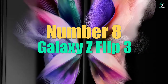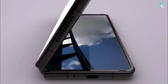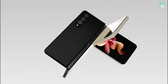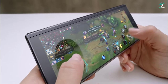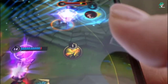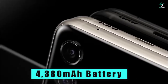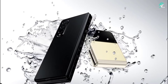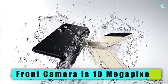Number 8: Galaxy Z Flip 3. The Galaxy Z Flip 3 is a new smartphone from Samsung that features a unique design. The phone has a 6.7-inch AMOLED display that can be folded in half, allowing for a smaller 1.1-inch display on the front of the phone. This smaller display can be used for taking quick pictures or checking notifications. Under the hood, the Galaxy Z Flip 3 is powered by a Qualcomm Snapdragon 888 processor, 8GB of RAM, and 256GB of storage. The phone also has a 4,380 mAh battery that supports fast charging. On the back of the phone, there is a dual camera setup that includes a 12-megapixel main sensor and a 12-megapixel ultrawide sensor.